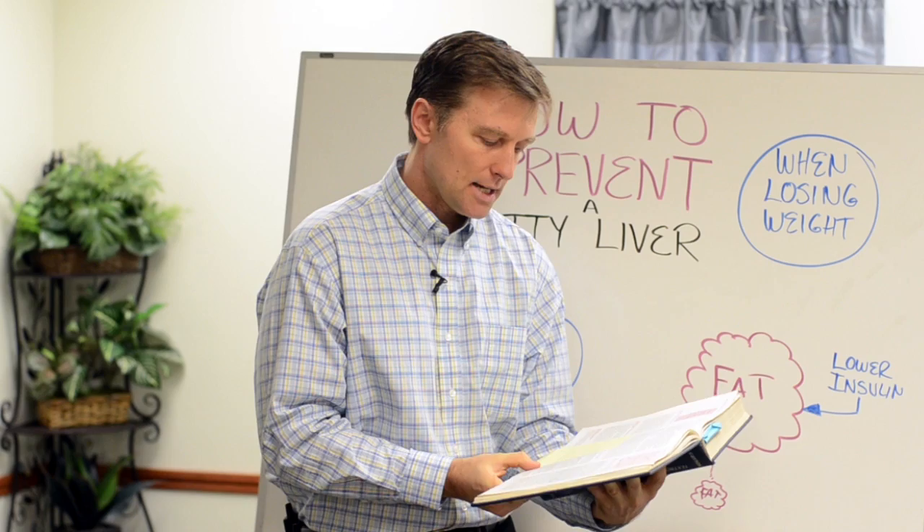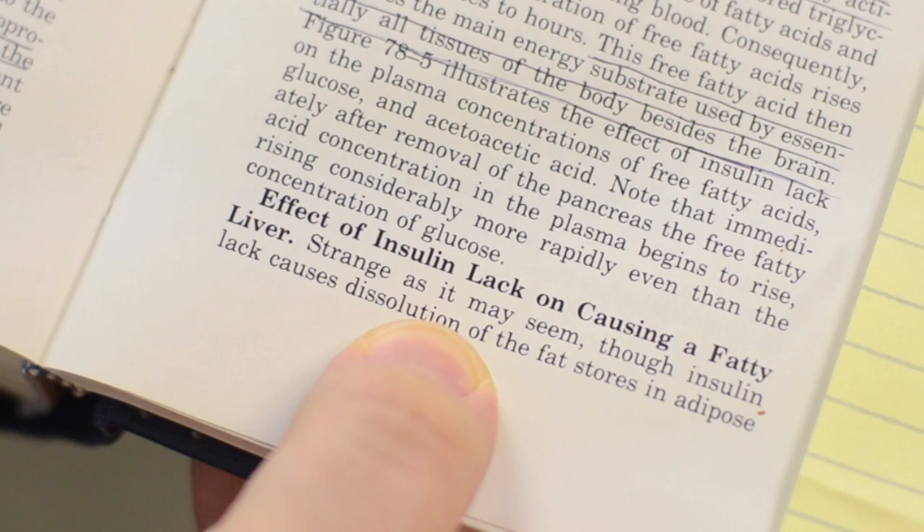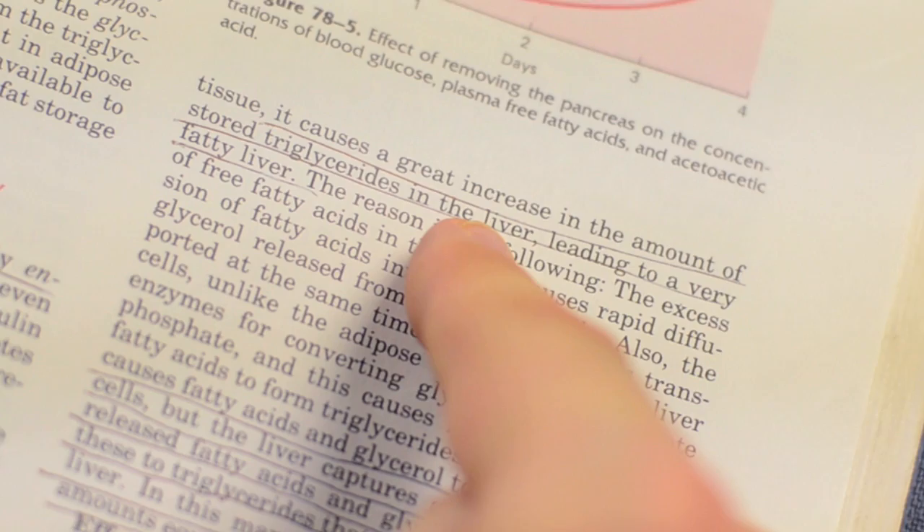This is very interesting. I found this quote here — let me read this to you. 'Effective insulin lack and causing a fatty liver. Strange as it may seem, though insulin lack causes dissolution — which is a breaking down — of the fat stores in adipose tissue, it causes a great increase in the amount of stored triglycerides in the liver, leading to a very fatty liver.'